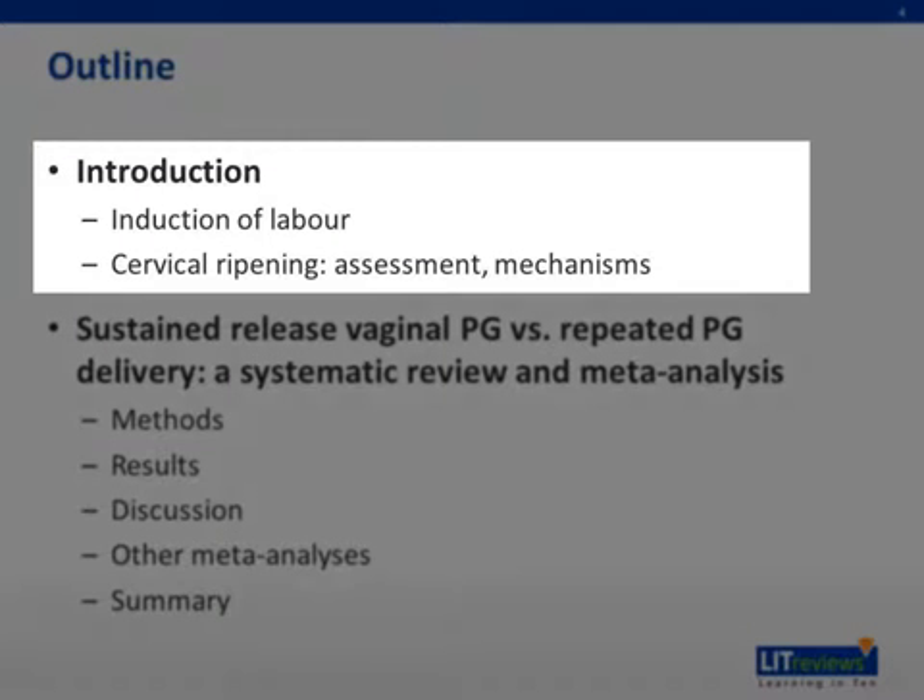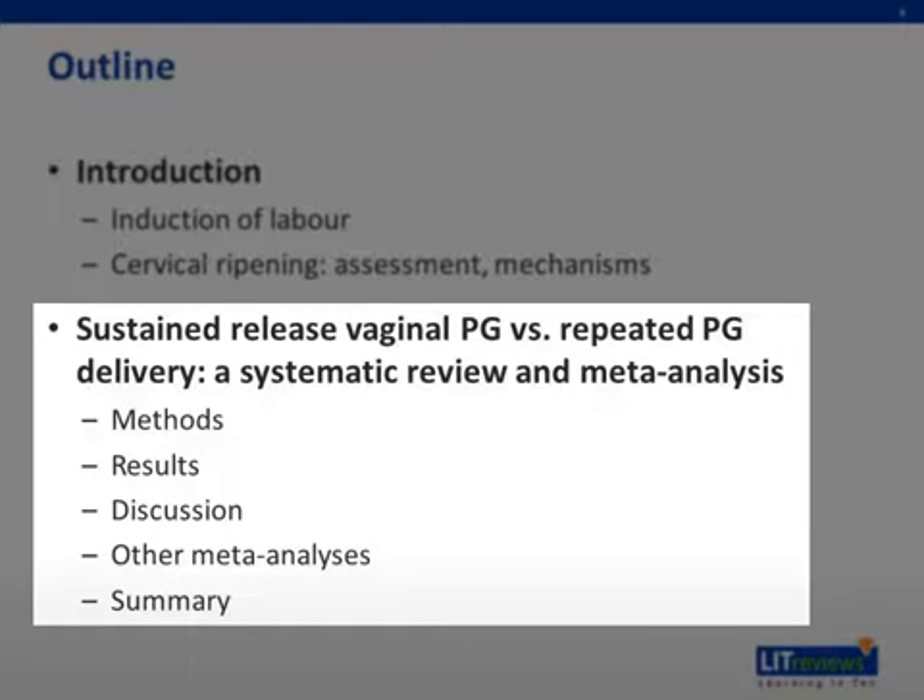Firstly, we have a short introduction about induction of labor and mechanisms of cervical ripening. We will then be discussing a systematic review and meta-analysis comparing the efficacy of sustained release dinoprostone insert versus repeated prostaglandin administration, which will include a brief comparison with other meta-analyses.